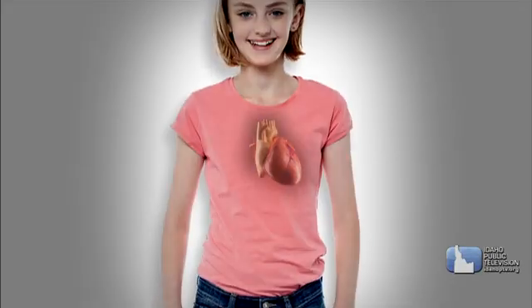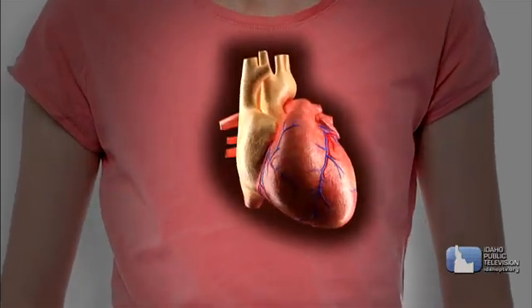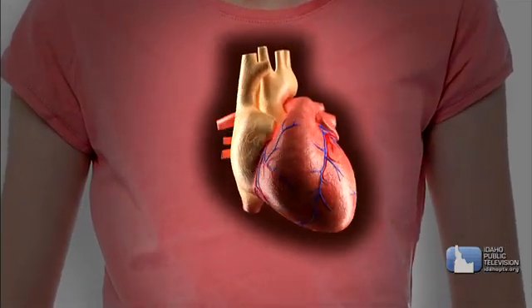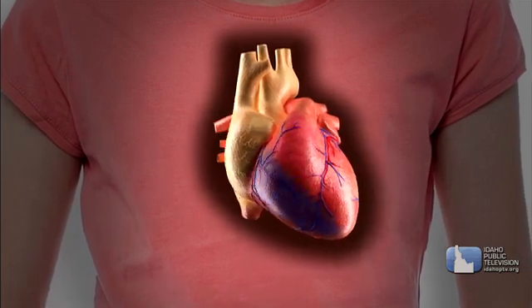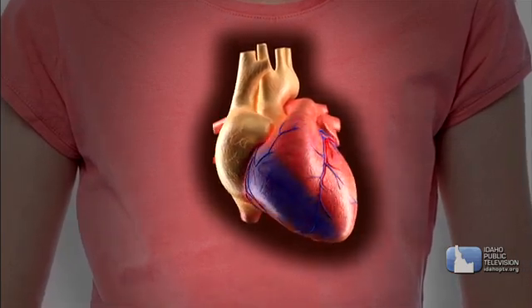Cardiac muscles are also involuntary and they exist only in your heart. And unlike other muscles, it never gets tired. Cardiac muscles contract to squeeze blood out of your heart and relax to fill your heart with blood.